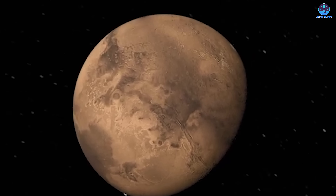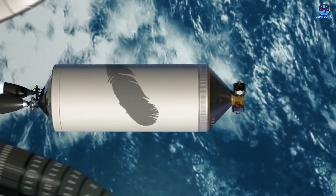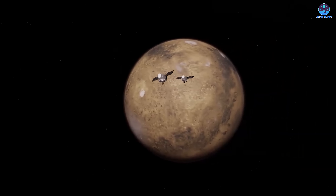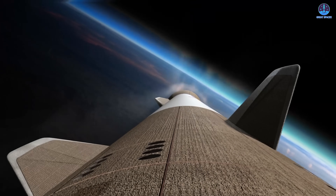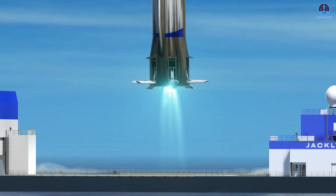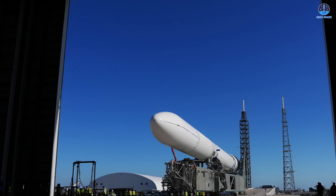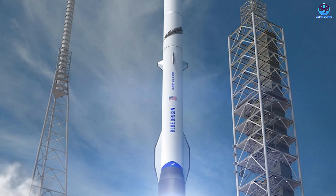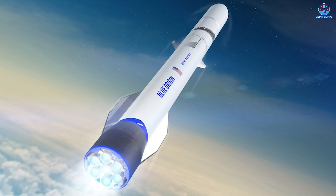The debut mission will carry NASA's Escapade spacecraft, which includes twin satellites that will study Mars' magnetosphere. With a NASA payload on board, reliability and precision are essential. The outcome of this test campaign will not only affect the mission, but also New Glenn's certification for future Space Force contracts, pivotal to Blue Origin's long-term goals. Another major challenge ahead is booster recovery. The company plans to land New Glenn on its drone ship, a feat it failed to accomplish on its first attempt. Achieving a successful landing would validate the rocket's reusability and mark a significant step toward Blue Origin's vision of sustainable, cost-efficient spaceflight. The coming weeks will be decisive—Blue Origin must flawlessly execute stage integration, complete the hotfire test, and ready the rocket for launch, bringing New Glenn closer to rivaling SpaceX's Starship as one of the defining launch systems of our time.